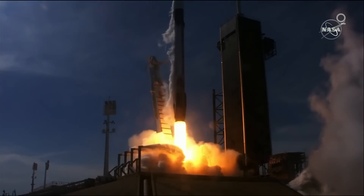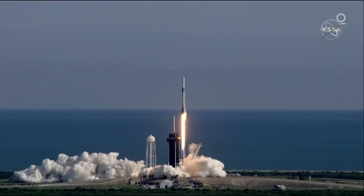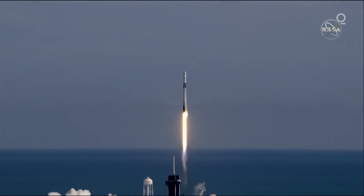And liftoff of the Falcon 9, an upgraded Cargo Dragon — the first cargo capsule to dock to the International Space Station.